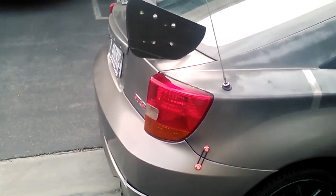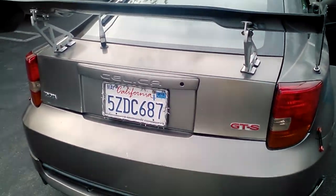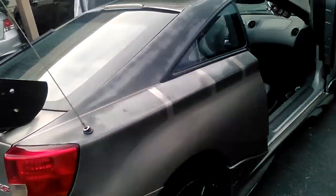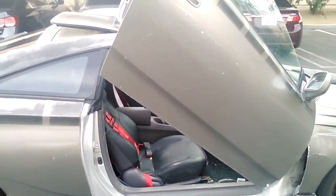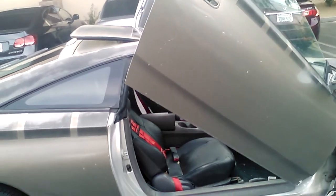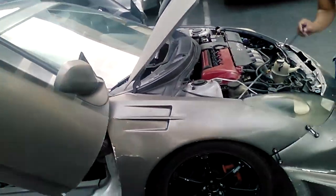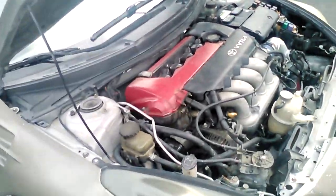This is my 2002 Toyota Celica GTS. It's got a six-speed manual transmission. The RPM max is 8,000 RPMs. It's got a 1.8 liter engine, and as you can see right there, that's the 2ZZ-GE motor.